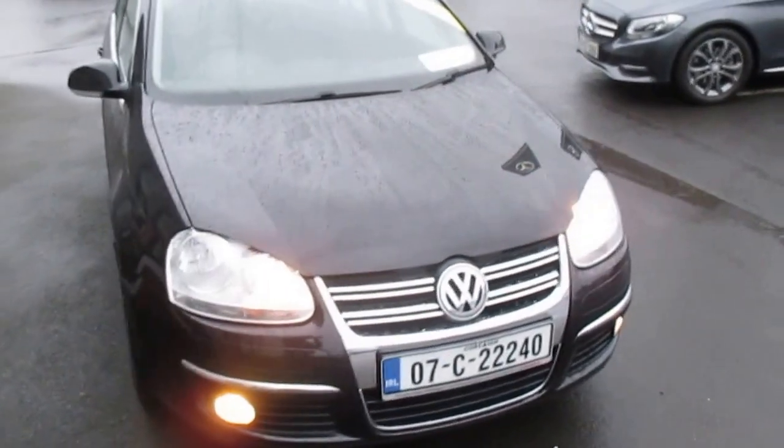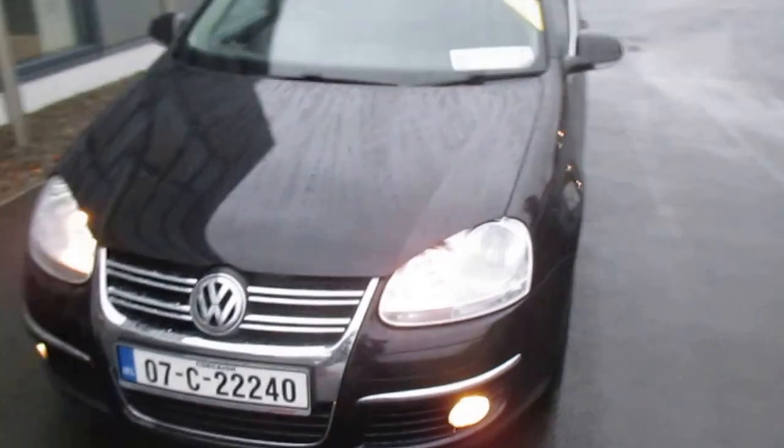Good afternoon, it's Brian at Fitzpatrick's Garage, Kildare Town, Dublin Road, Kildare. Brian is my name. For any information you want on this particular car, you can give us a call at 045-521-000. Just ask for Brian.